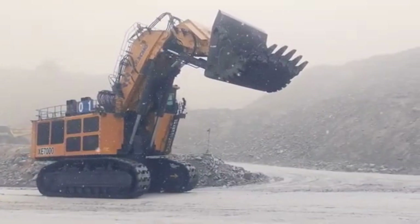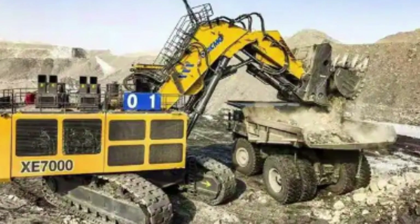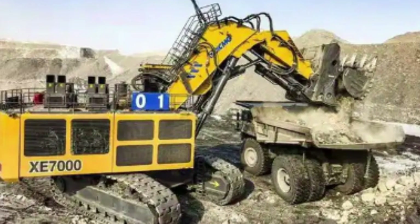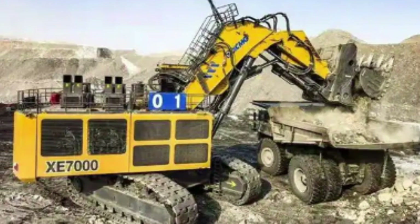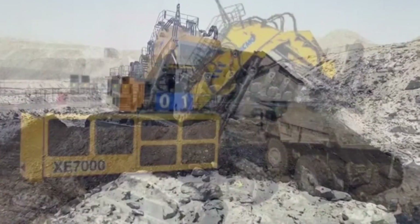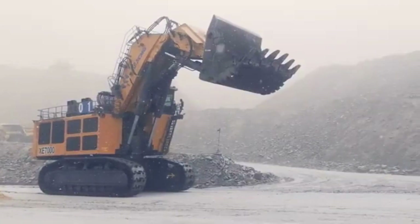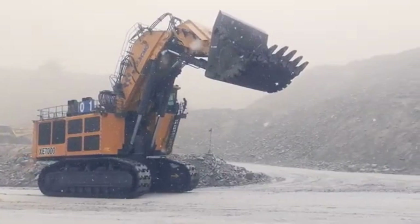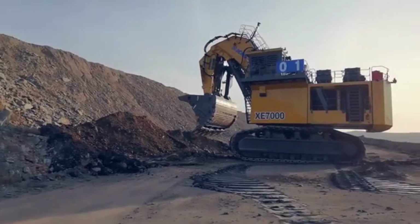Its maximum digging radius is 14.5 meters, while its maximum digging height is 11.5 meters, making it an ideal choice for large-scale mining operations. The XCMG XE-7000 also comes with a range of advanced features that help to make it one of the most efficient and effective mining excavators on the market. One of these features is its advanced control system, which allows the operator to fine-tune the excavator's movements and responses to their specific needs.